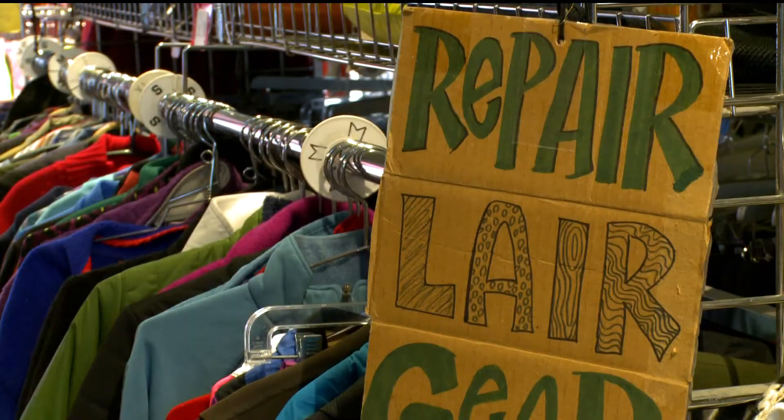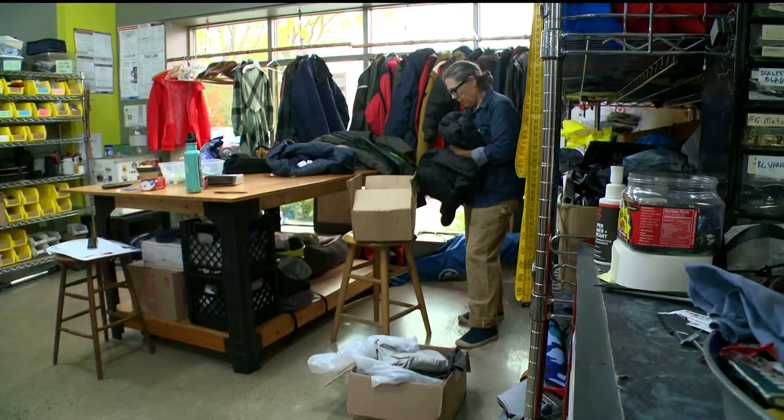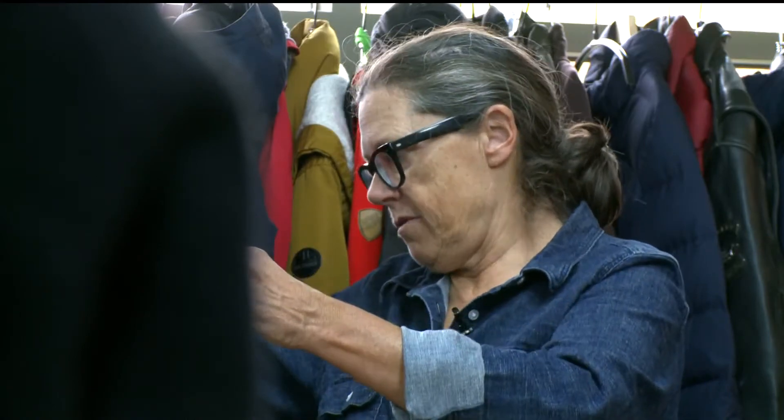Owner Nancy Ford says it just makes sense: 'That's the way it should be. I think the consumer should come first and we talk people out of buying stuff here all the time.' Less buyer's remorse and fewer things ending up in the landfill — because people throw away a lot of stuff.